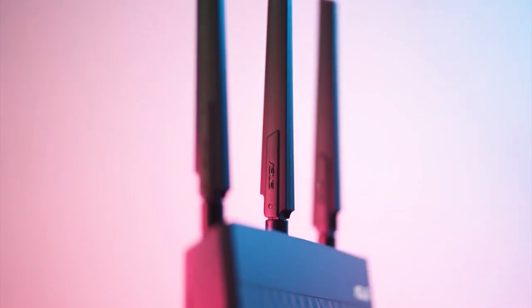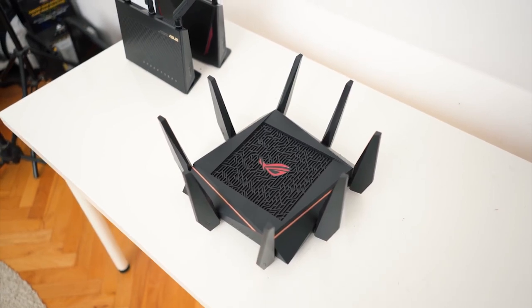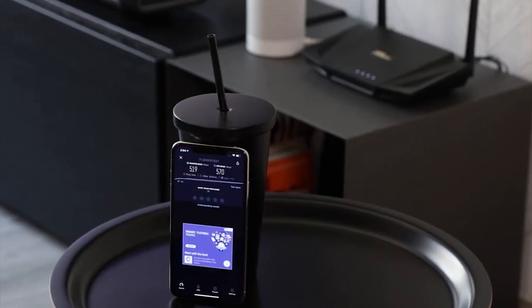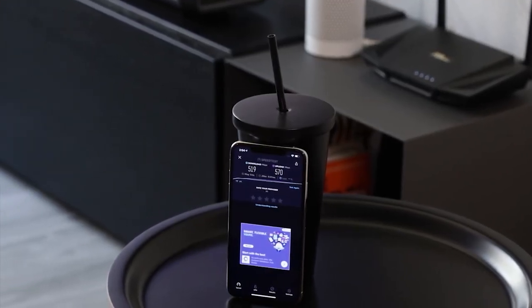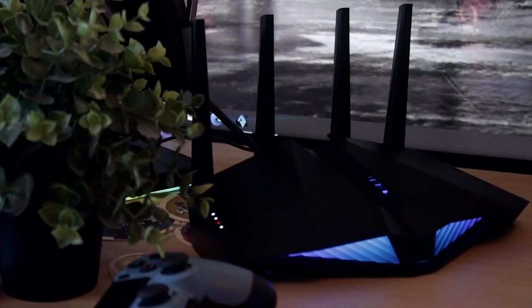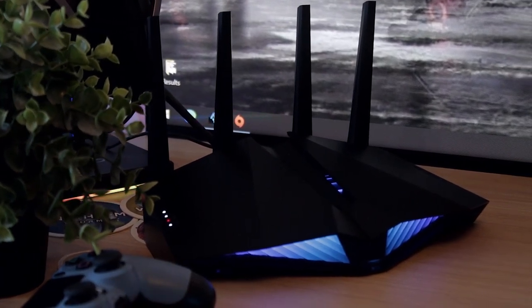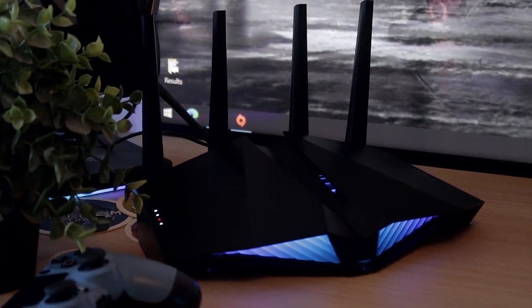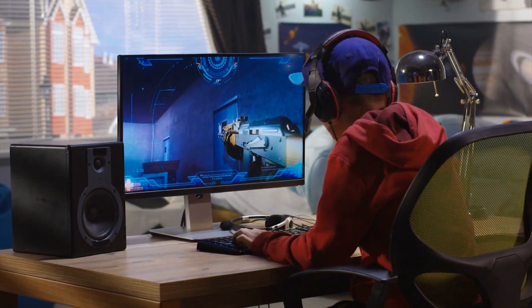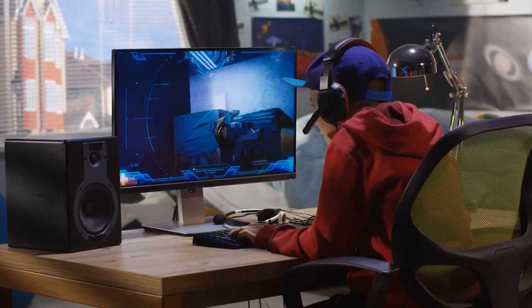We've all been there. The pulse-pounding moment when we're about to make a genius play in our favorite online game when a half-a-second lag spike sees us fail miserably. Or perhaps it's when we queue up for a competitive match only to have a sudden dip in our internet connection drop us from the game three seconds after the match starts. Worse still, the whole time gaming is cursed by intermittent lag spikes that make the game a jerky mess.